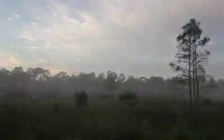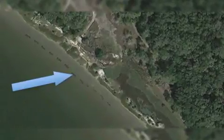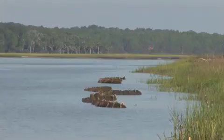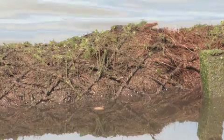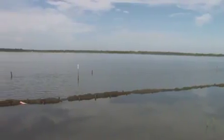One promising method of managing salt marsh erosion that has been used in northeast Florida is a living shoreline that protects the salt marsh and allows it to rebuild naturally. Researchers at the Guana Tolomato Matanzas National Estuarine Research Reserve have constructed a living shoreline to investigate the potential for coastal adaptation to rising sea levels. Living shorelines are hardscape structures created in a manner that allows oyster larvae to settle and grow, eventually creating a living oyster reef.